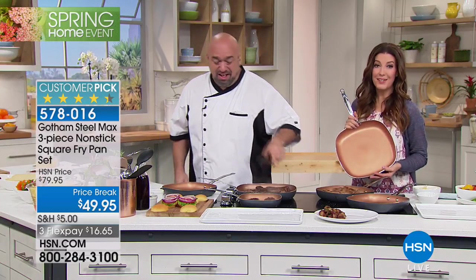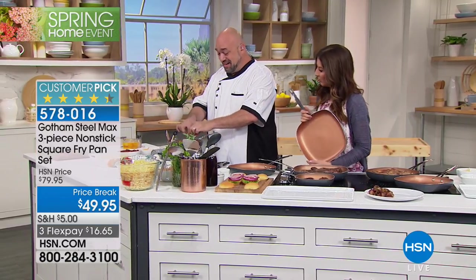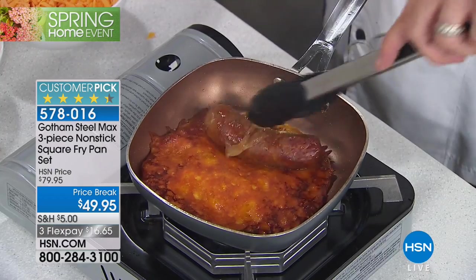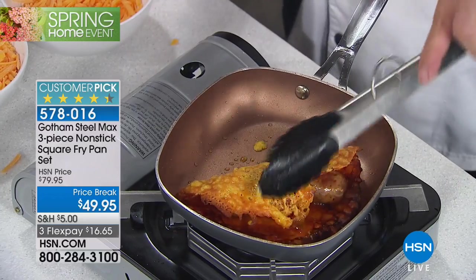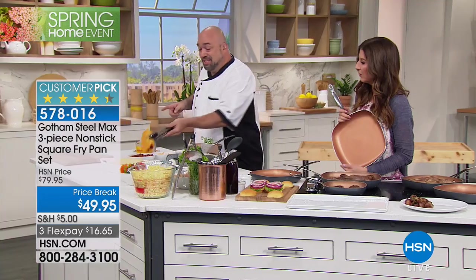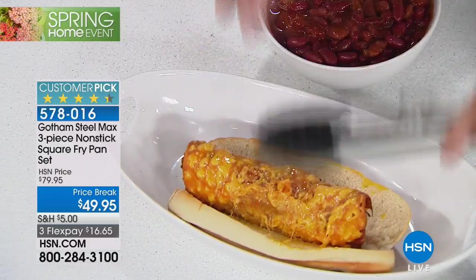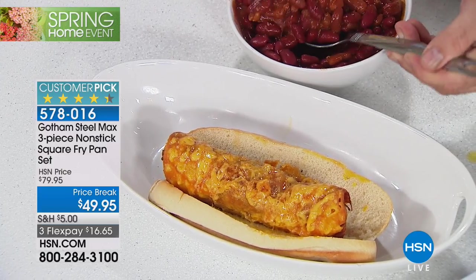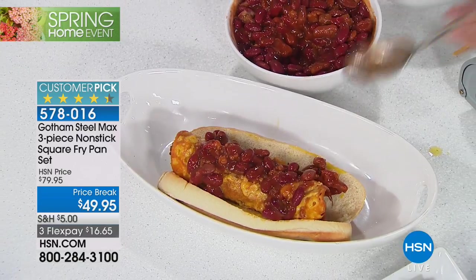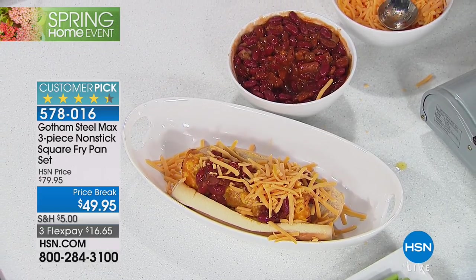These are dishwasher safe — a pan that's dishwasher safe, you've got to be kidding me. If you're soaking or scrubbing your pans, you don't have the best non-stick. The Gotham Max line — their top premium brand — has non-stick infused with titanium, max coating, durable aluminized steel surface, oven safe up to 500 degrees, PFOA free, safe for kids and family, dishwasher safe, works on all stovetops including induction.